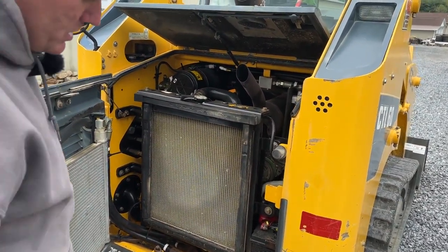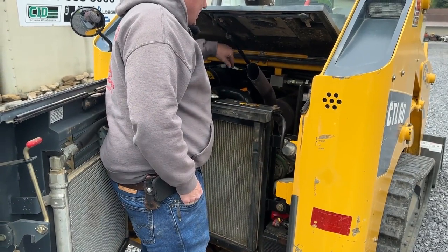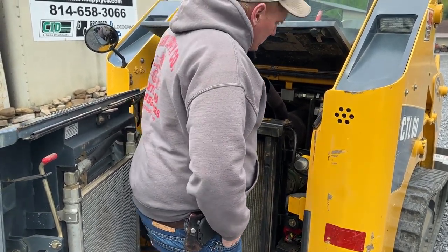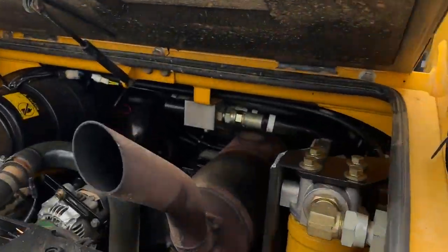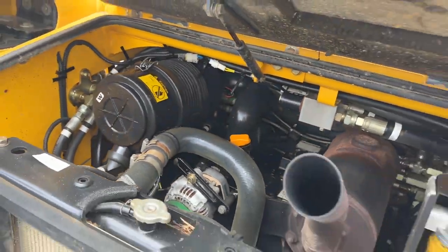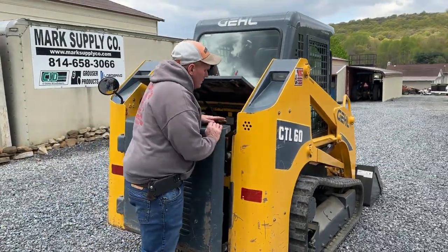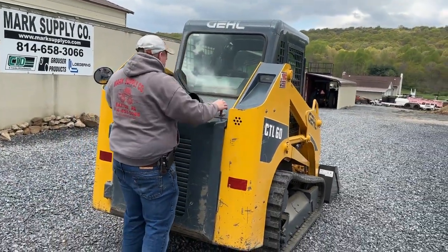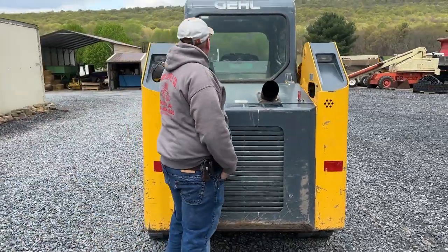Powered by a Yanmar, 66 horsepower — I believe that's a 4TNV98, a four-cylinder diesel engine. Starts and runs excellent. There's no abnormal noise, smoke, blow-by, or anything of that nature. It is very good and clean down in there — typical of a used 2,000-hour machine, but it is in good shape. Top exhaust and everything there is nice. This was the safety prop pin I was just talking about. We put a new mirror on the back — that mirror was broken.